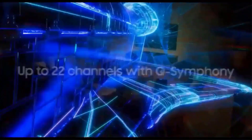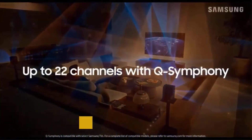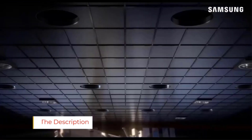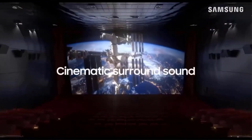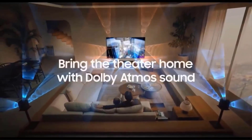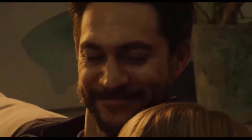Q-Symphony: perfectly synchronized, fully immersive audio floods your room all at once using every speaker in compatible Samsung TVs and soundbars. Adaptive Sound: enjoy dynamically optimized audio with enhanced voice clarity so you can follow along with action-packed games and blockbuster films.